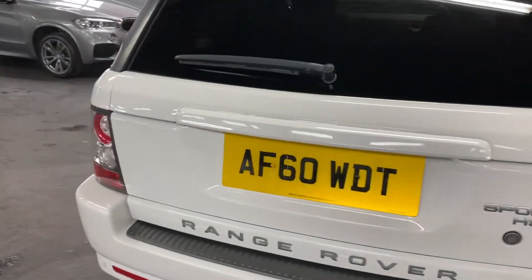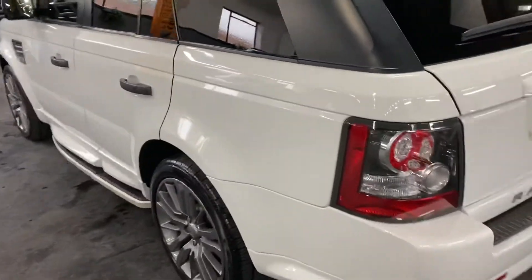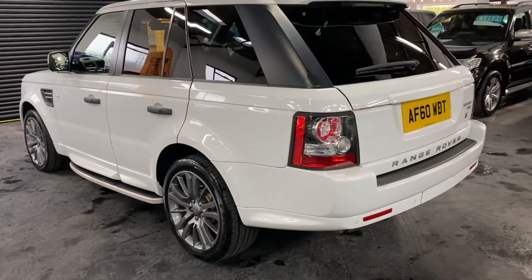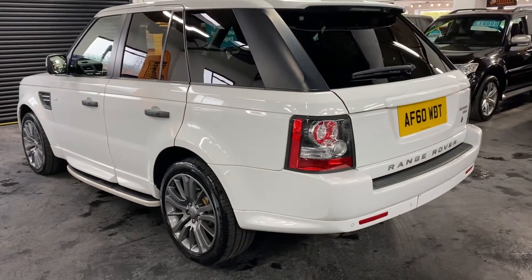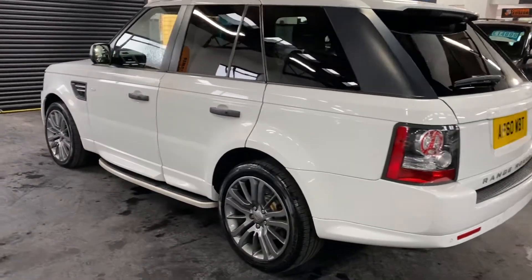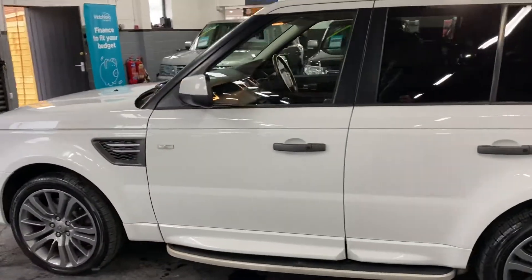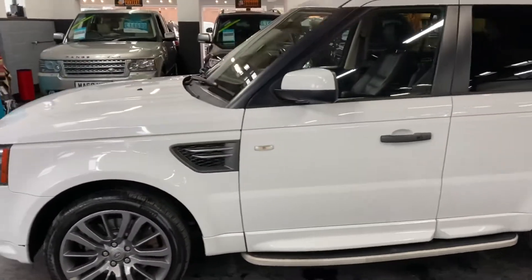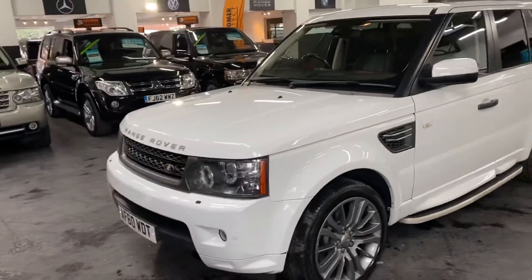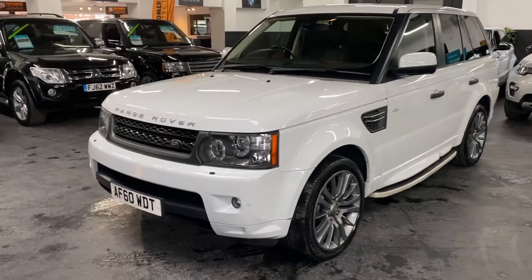As you can see, the car has got upgraded 20 inch anthracite alloy wheels, it's got the side steps, and also the colour-coded body mouldings and colour-coded bottoms of the bumpers front and rear, privacy glass, touchscreen satellite navigation, TV, reverse camera, and auto-xenon headlights with LED DRLs as well.